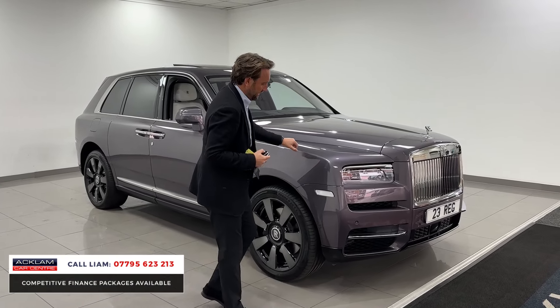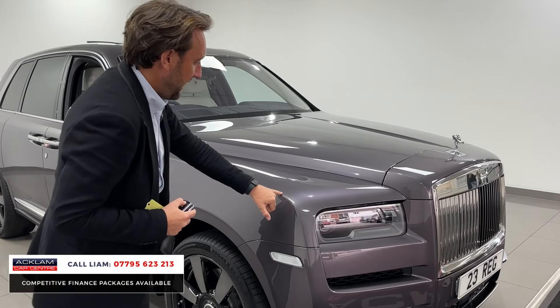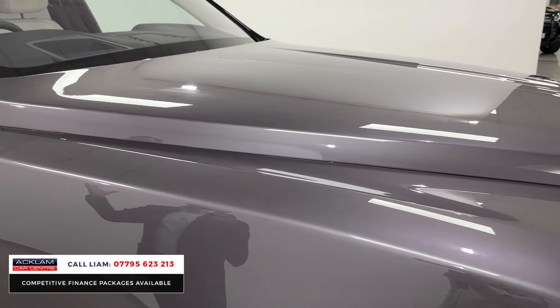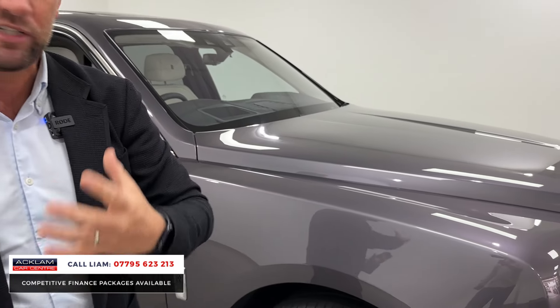Just have a little look at this paint — beautiful anthracite grey. It almost looks different in different lights. Obviously under these LED lights, and when you get it outside, it looks different again.